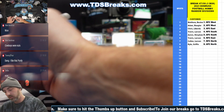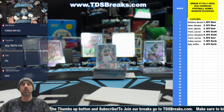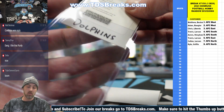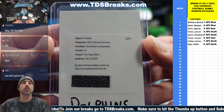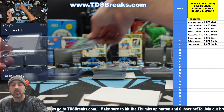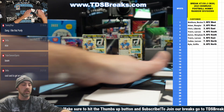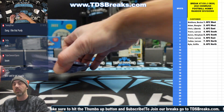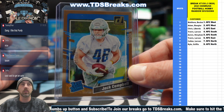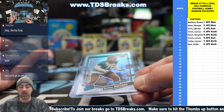Congrats to Chris. That is a redemption — very nice hit there. Nice box. Didn't get the downtown, but we definitely had a nice box. Hit a quarterback on the SSP, hit a nice quarterback auto, and we've got a nice quarterback relic as well. I'm going to get these sleeved up for you guys. Let's do a little quick recap. To 399, we've got Jalen Hurts. To 100, Jack Campbell on the bronze canvas. Anton Harrison on the die-cut puzzle piece.